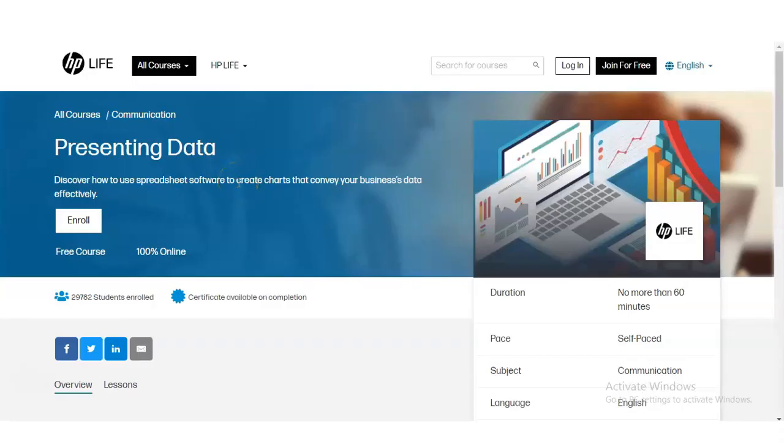We are at the official page of HP Life and you can see the course name: Presenting Data. Discover how to use spreadsheet software to create charts that convey your business data effectively. This is a pre-certification course, it is 100% online, and 20,782 students have already enrolled. A certificate is available upon completion of this course.